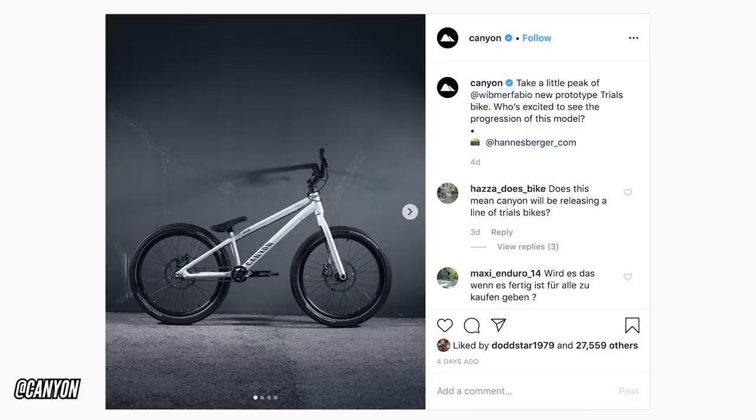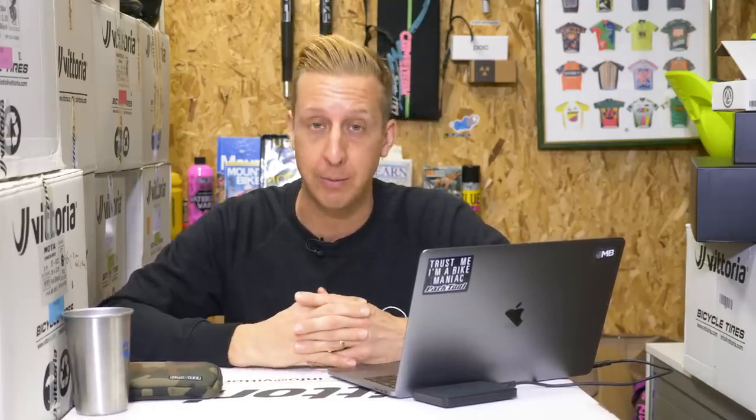As you can see on the screen right now, we're talking about Fabio Wibmer's new bike. He's signed for Canyon. We've known this for a little while, and he released an incredible video of him riding in Israel. I think if you want a tourism video made, Fabio Wibmer could be your man. I think it's an astonishing video — it definitely makes me want to go there for a ride.